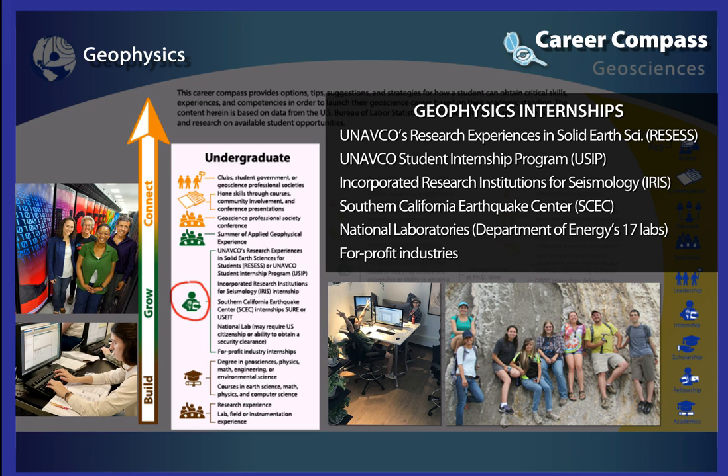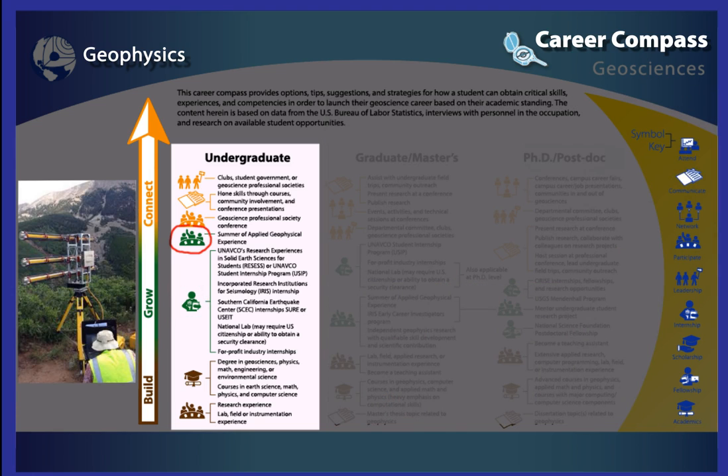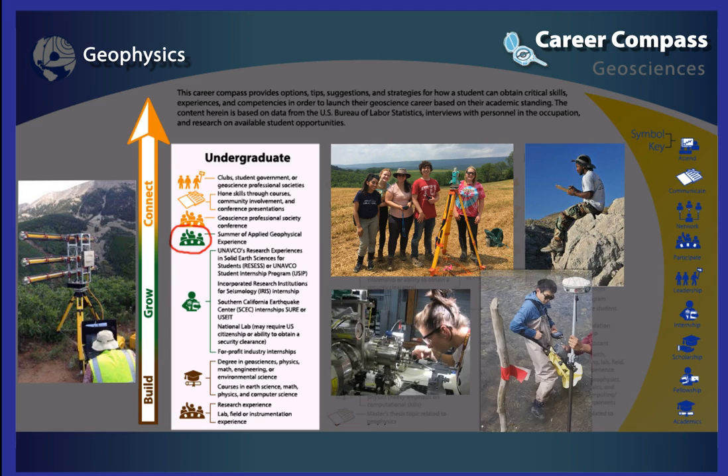Listed here are a number of real internship opportunities available to students like you. Internships provide skill-building opportunities to help students become prepared for the workforce. Within the grow section, there's also the opportunity for a summer experience using applied geophysical techniques. Talk with your advisors or professors to learn how to get involved.